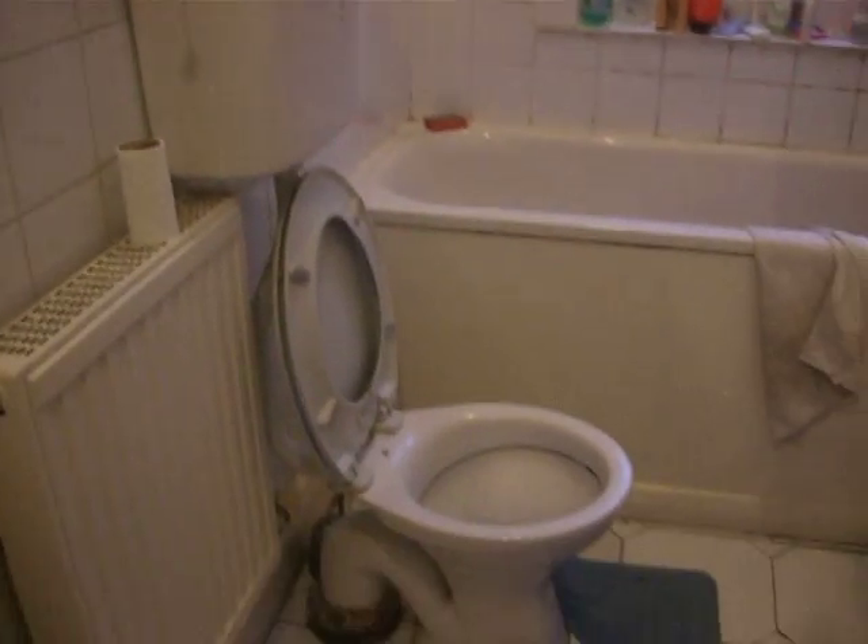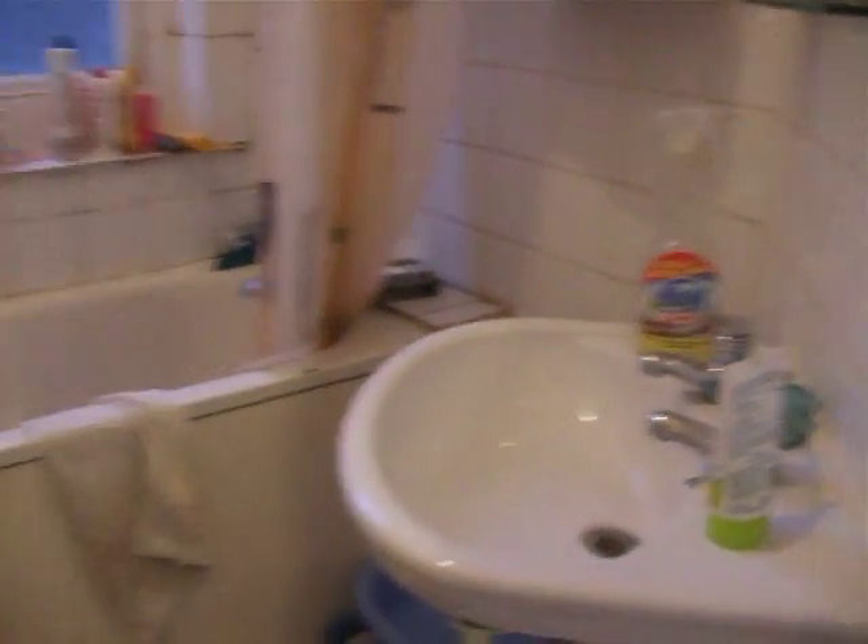And here is the other bathroom. Ta-da! Toilet, bathroom, mirror, sink.